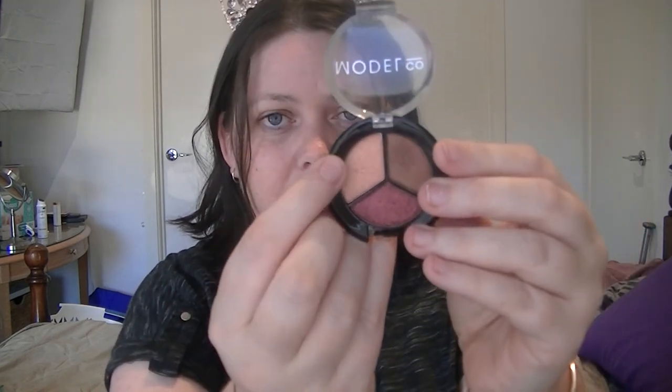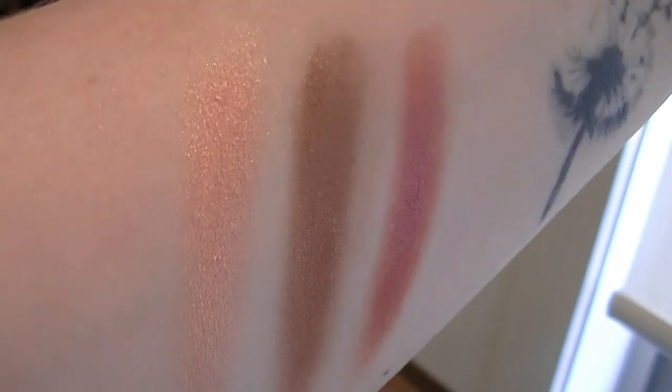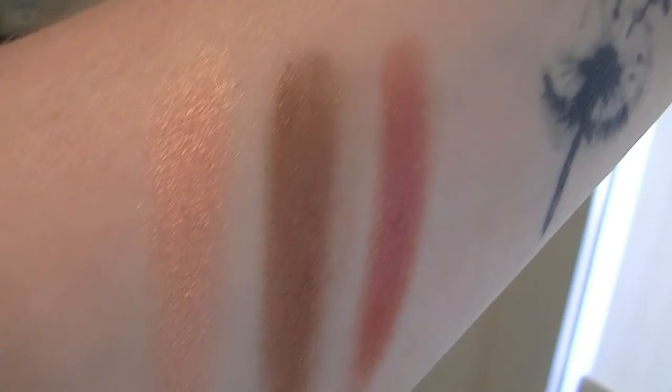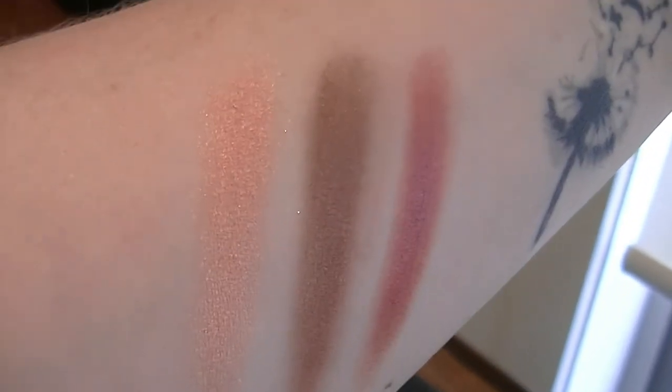I did swatch the Model Co eyeshadows the other day — I tried them on my own eyes. I can tell you they go on lovely, great with fingers and with brushes. They are pigmented — there are two that are more pigmented than the third. This peachy one is very, very light, but these two here are very pigmented. One of them is a peachy pink — absolutely gorgeous, beautiful colour. Another one is a little bit brassy. And we also have a burgundy, almost reddish-tinged colour. It's beautiful on the eyes.